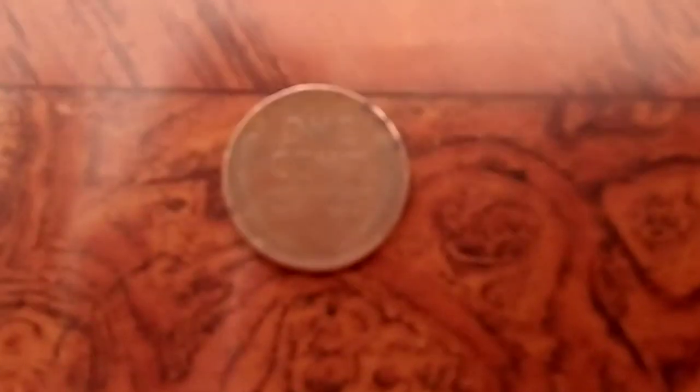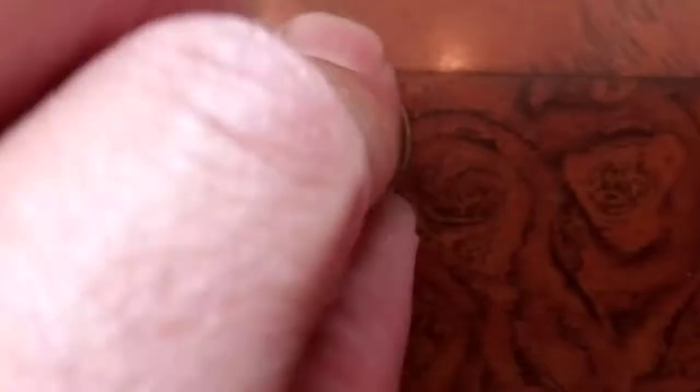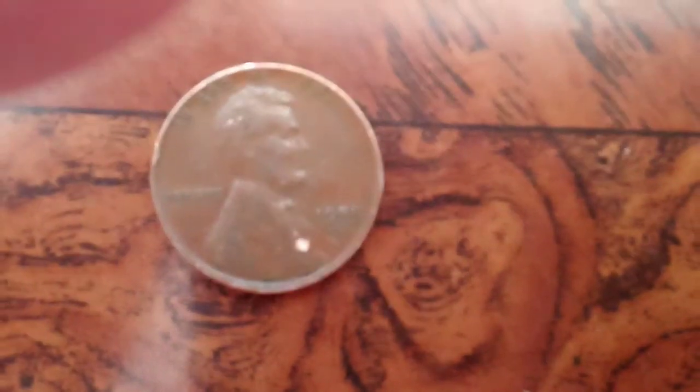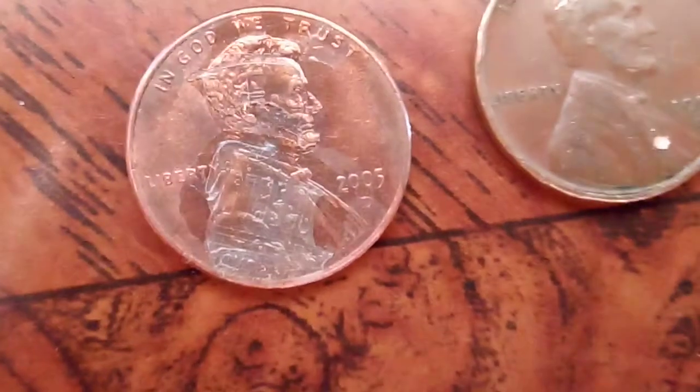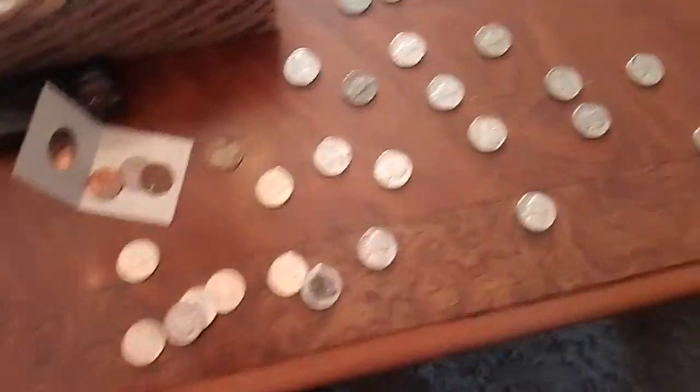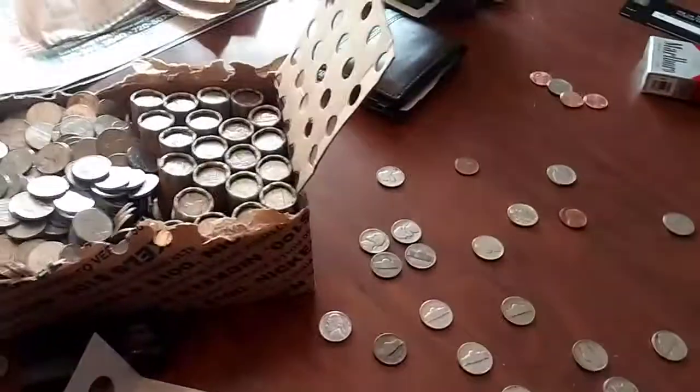So far out of the two or three rolls I've opened, we've got this guy — not very great condition — and then this crazy error coin right here. Just let me know what y'all are thinking. Like, share, subscribe and I will get back to you guys. If you're on the hunt, as soon as I'm done or find something else that's cool — thank you.